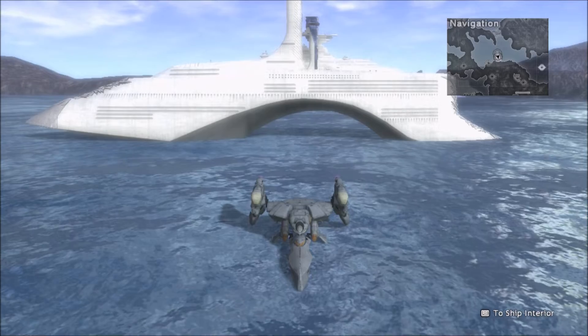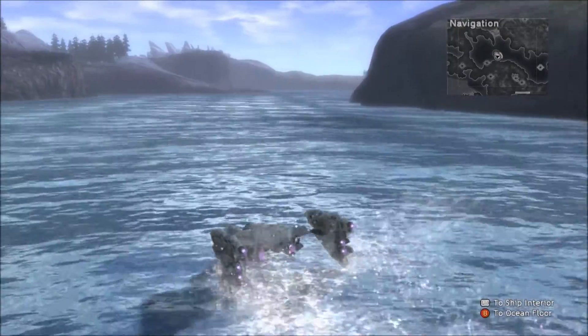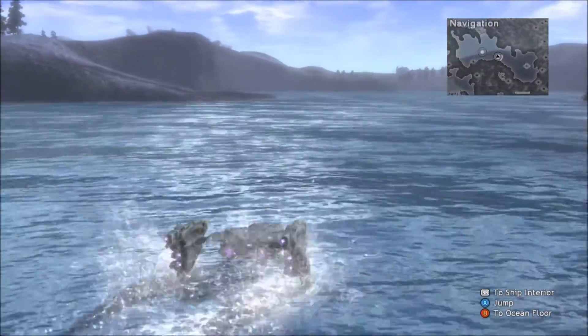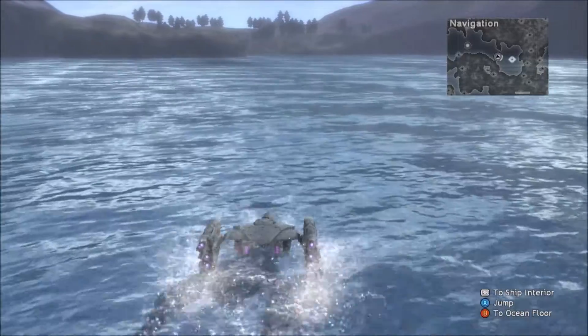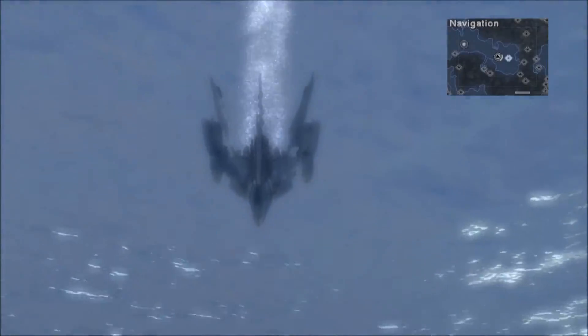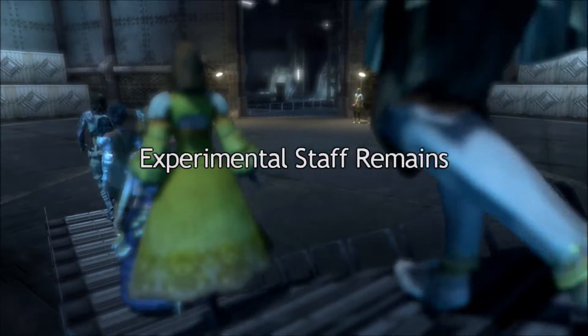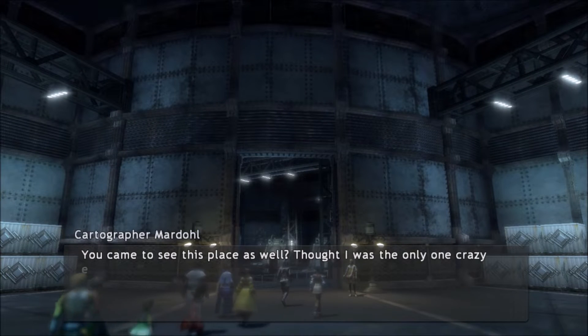Hello everybody, welcome back once again to the Lost Odyssey walkthrough. We are up in the inner sea. I could not figure out why I couldn't get to the optional dungeon, and it was because I had purchased it from the Xbox Microsoft Store and never actually installed it. So I finally did that, and there it is right there — so that's kind of funny. Let's go ahead and enter. I don't think I ever had this DLC when I originally owned the game.